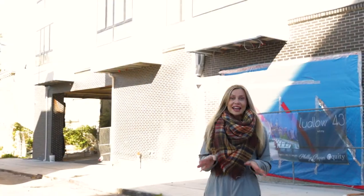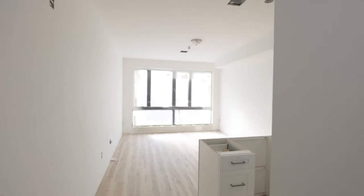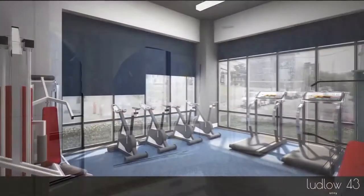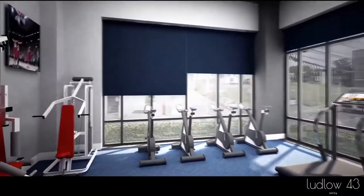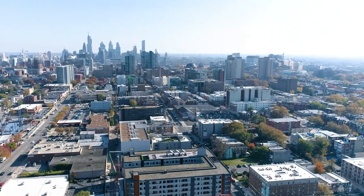Ludlow 43 offers 18 brand new construction apartment units ranging from studios to four bedrooms. There's a ground floor gym and rooftop Wi-Fi lounge, not to mention panoramic views of the entire city and especially downtown. Go ahead and check it out.